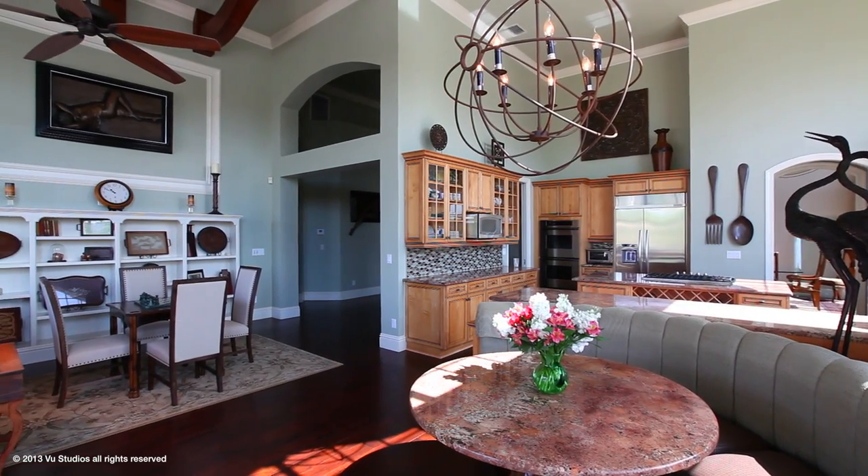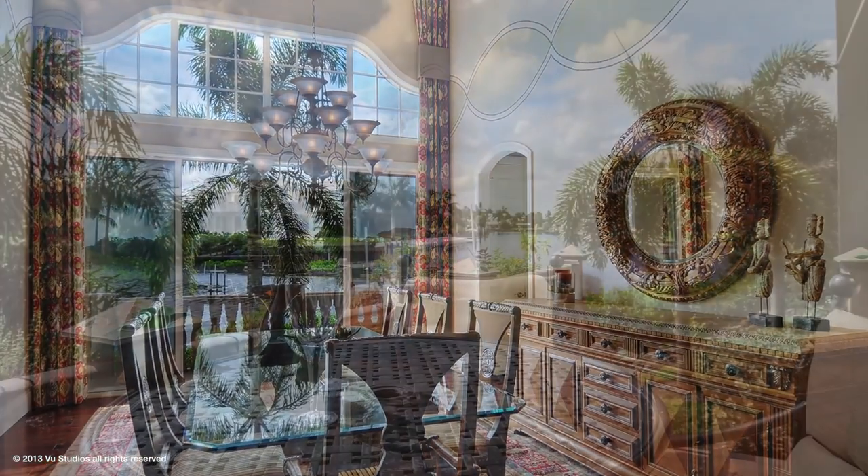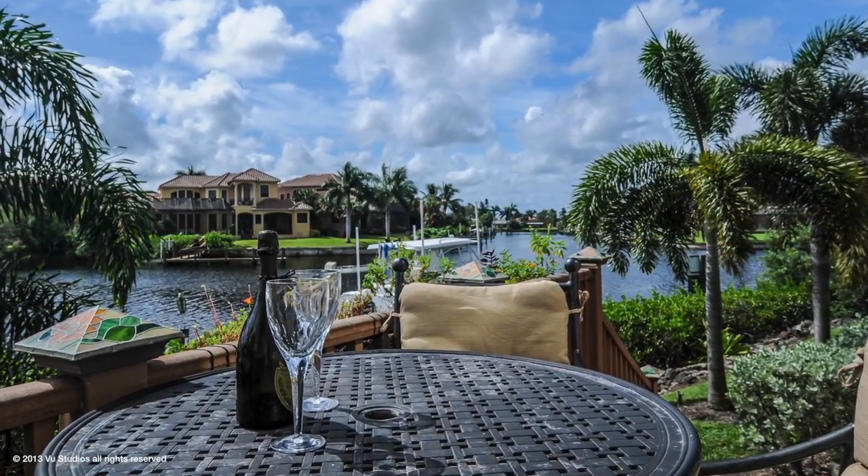This home was designed for gracious family living and impressive entertaining, as the movement from the dining room captures swaying palms over the water's edge.